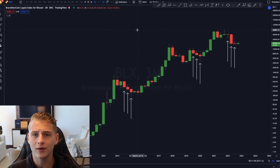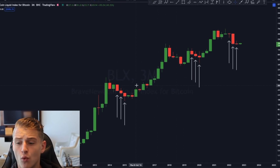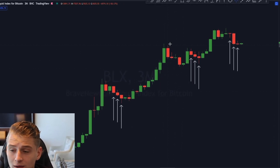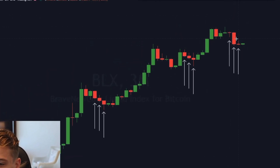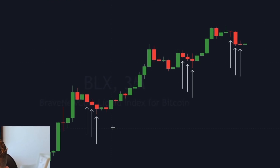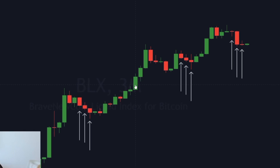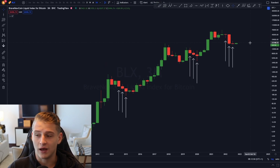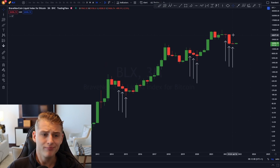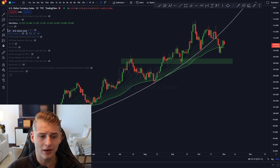Looking at Bitcoin's quarterly closes, every single bear market has basically ended with three consecutive red quarterly candles. We already have those three red closes, and right now we're starting to see a green quarterly candle forming. Historically, after three consecutive red candles, a green candle follows — so I do expect we're likely to finally see a green month for Bitcoin.